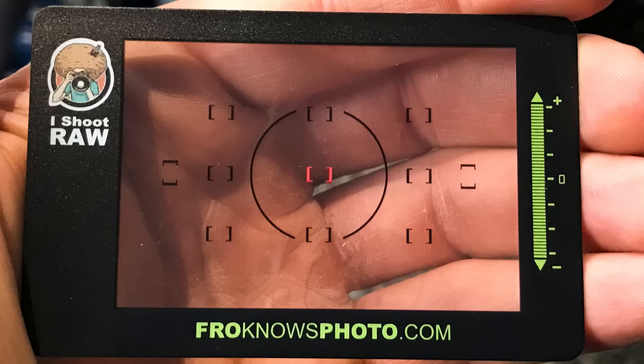So I went ahead and updated my card. This card is super awesome — it looks like a viewfinder, it has a red focus point in the middle, and it has my email address on the back.